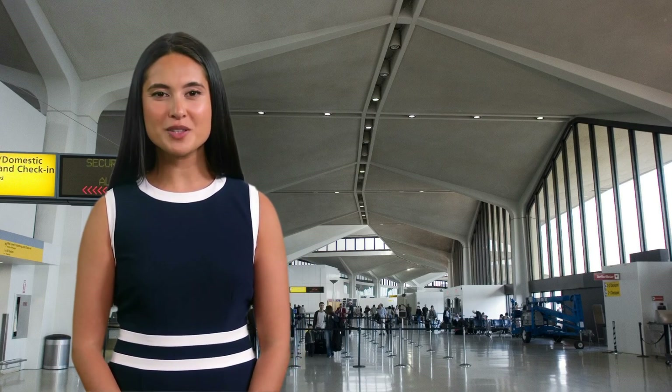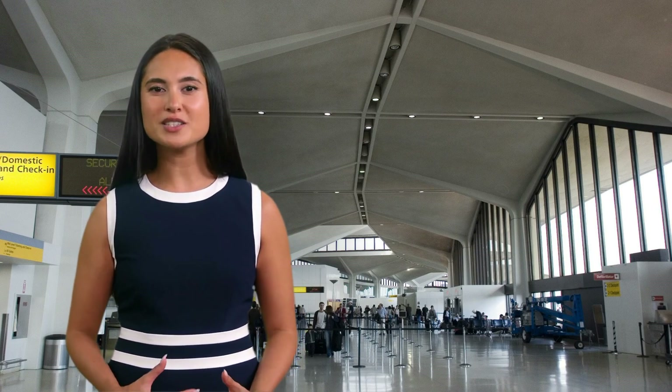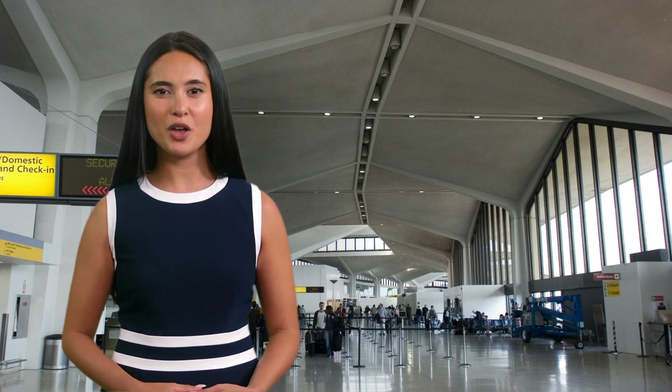Hey friendies, I am Alicia and we provide exclusive information about airports and airlines around the world. Today I will give you a detailed overview about Delta Airlines Terminal B at EWR Airport. Let's start.